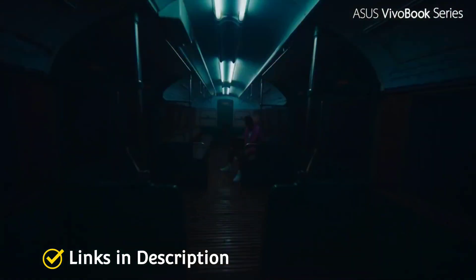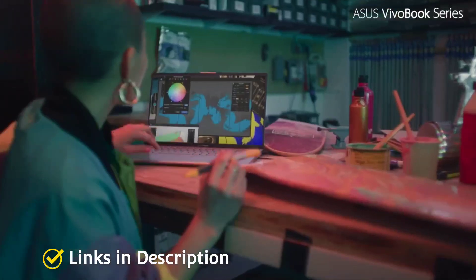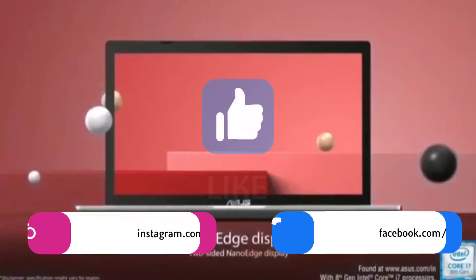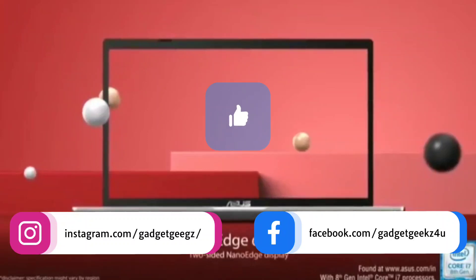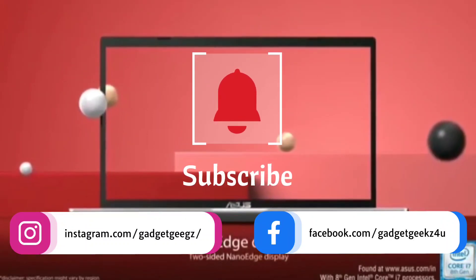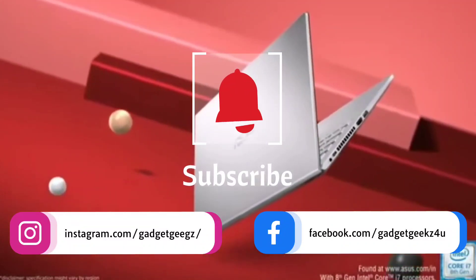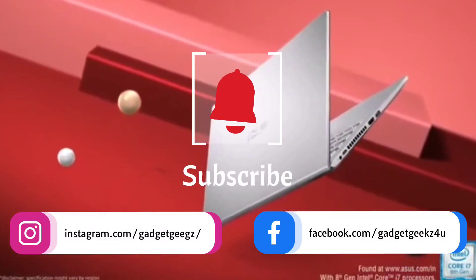Do watch the video till the end and let me know in the comment section which cheap Ryzen 3 powered laptop you liked the most. Please hit the like button, share this video among your friends, and subscribe to our channel. If you have any queries related to buying a cheap laptop, you can ask me on Instagram.